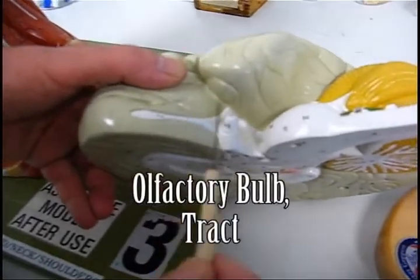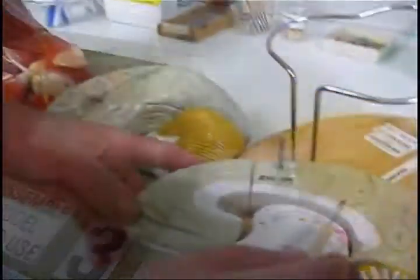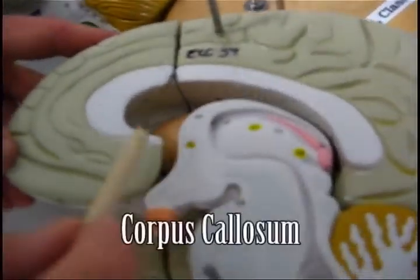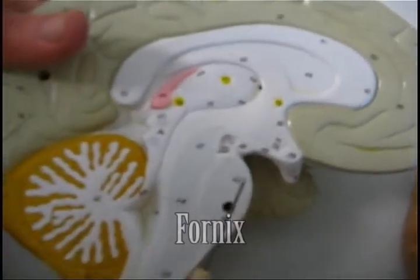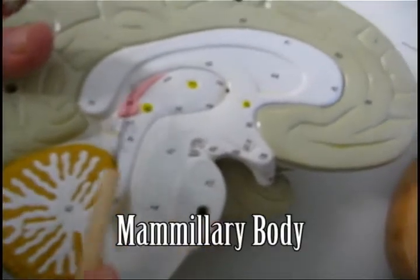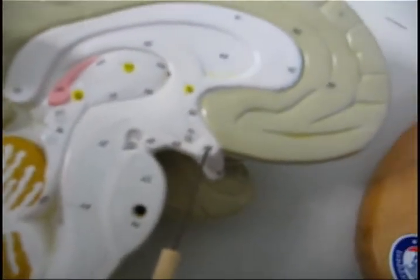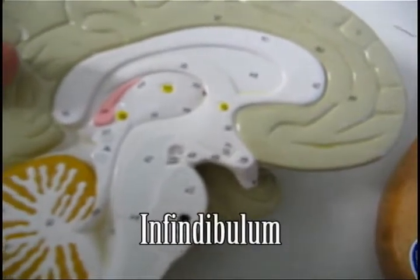Olfactory bulb, olfactory tract, optic nerve, optic chiasma, the cingulate limbic gyrus, the corpus callosum, the septum pellucidae, the fornix going down to the mammillary body. So here's the fornix coming to the mammillary body. Right behind the optic chiasma, right there we would have had a stalk for the infundibulum.